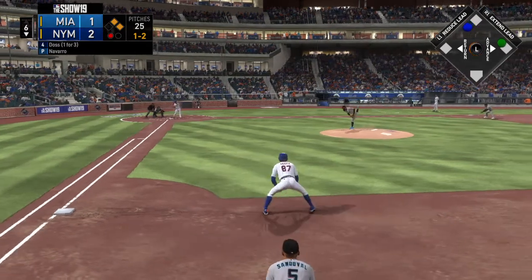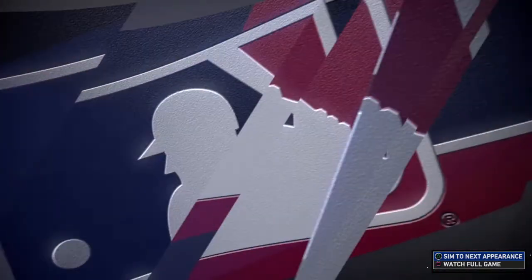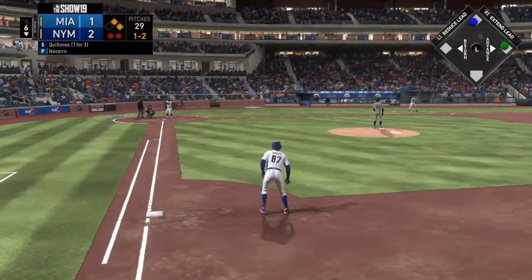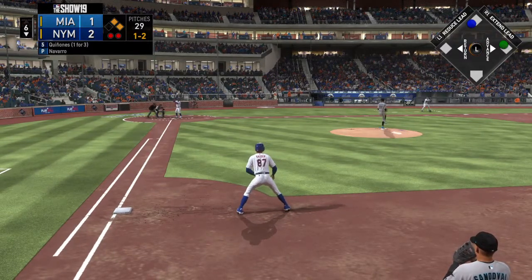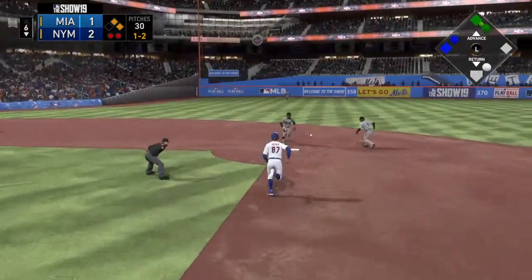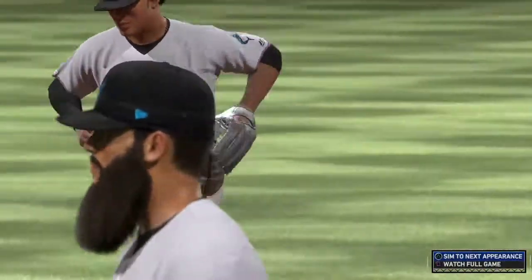Ready on one and two — swing and a miss, and they'll dodge a major bullet that time. Two away. Next for the Mets, Scott Quinone. He'll try to follow up the double in his last at-bat with another big hit. From the stretch, the one-two — towards second, on to first, and the Mets are going to come up empty here as that ends the inning.